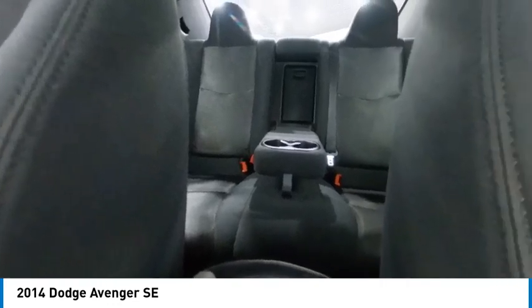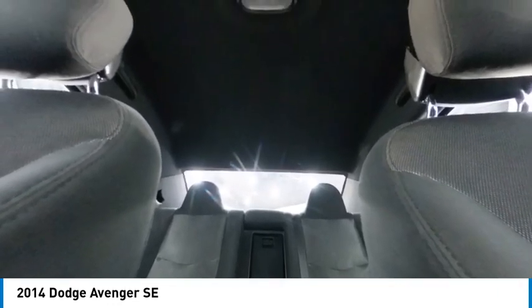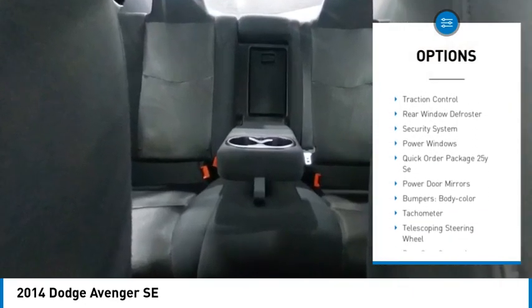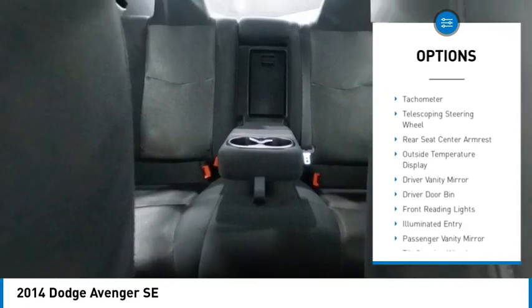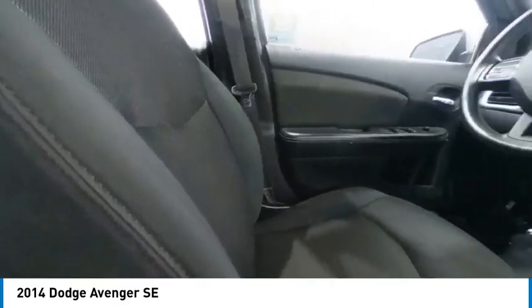This vehicle has less than 85,000 miles. Here are some of this vehicle's great options: brake assist, remote keyless entry, four-wheel disc brakes, speed control, electronic stability control, traction control, rear window defroster, security system, and power windows.